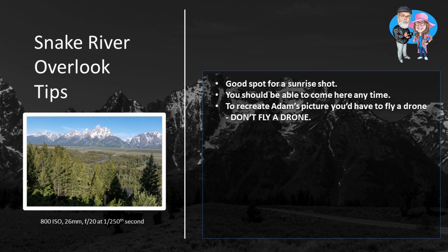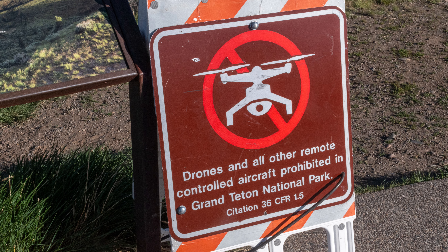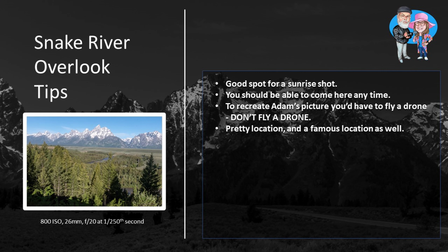For photographers, this is hallowed ground because this is where Ansel Adams took his famous photograph of the Grand Tetons and the Snake River. So it's pretty cool just to be here. The trees have grown and they've kind of messed with the scene as Ansel Adams saw it. But still, it's a great experience to be here where he stood and took such a great photograph.